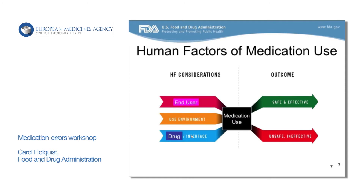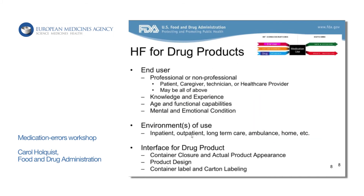When we talk about human factors and medication use, the human factors considerations we give are no different than you would do for a device combination product. We really just want people to start thinking about who your end users are, the environments the product can be used in, and what that drug interface will look like. When we talk about end users, it could be a professional or non-professional — it could be the patient, caregiver, a technician, or the healthcare provider, and it might be all of those people.